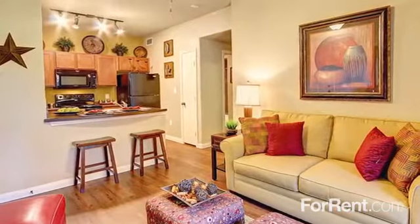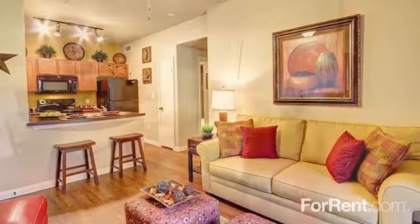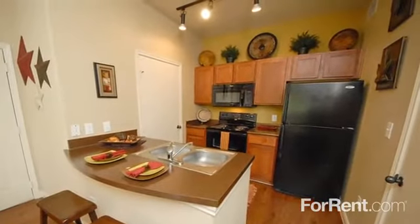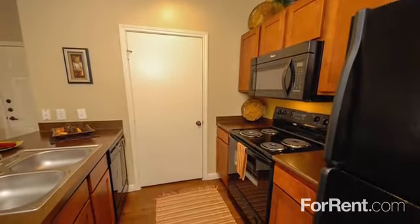We offer a great selection of pet-friendly one- and two-bedroom apartments that are sure to impress. Large living areas offer direct access to your private patio or balcony, while fully equipped kitchens feature track lighting, countertops with plenty of workspace, and a complete appliance package.